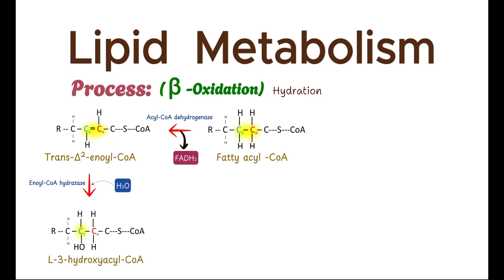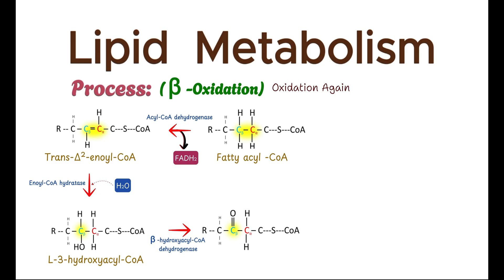This step is critical because it sets up the fatty acid for further oxidation. The hydroxyl group on the beta-carbon is then oxidized to a keto group by beta-hydroxyacyl-CoA dehydrogenase. During this oxidation step, NAD+ acts as the electron acceptor and NADH is produced. NADH will later enter the electron transport chain, where it contributes to the generation of ATP. This step results in the formation of 3-ketoacyl-CoA.